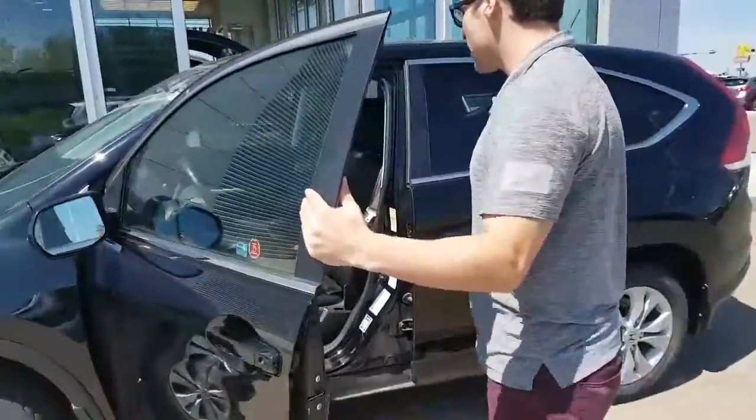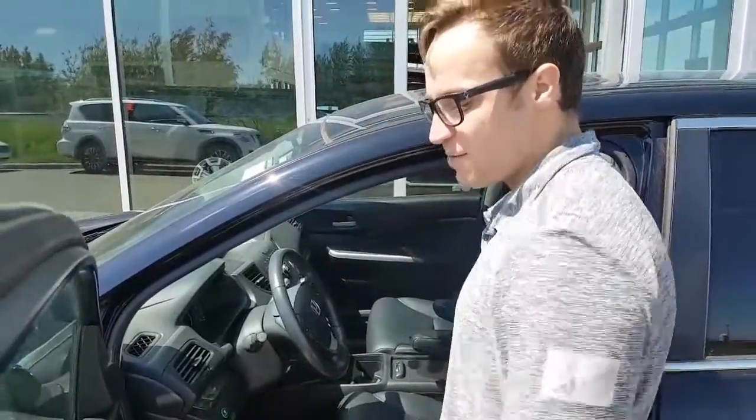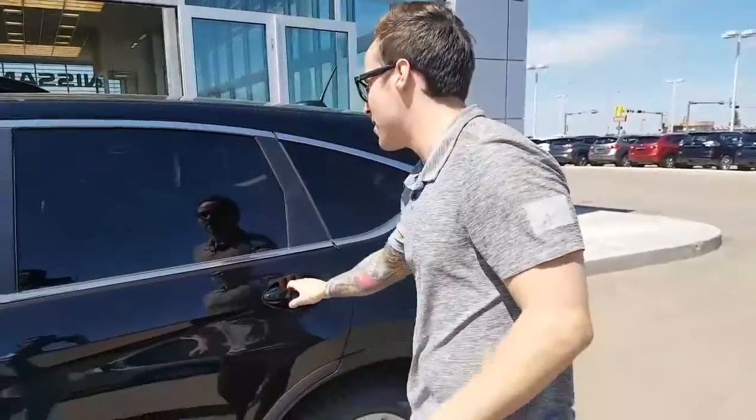Opening this up right here, you got your nice leather heated seats, and power seats too with your lumbar support — great for the lower back. Power windows, power mirrors, power locks. Bluetooth and cruise control. You got your economy-friendly mode too to save even more money at the pumps.